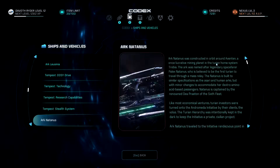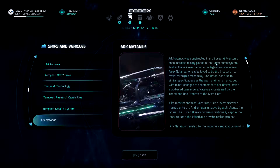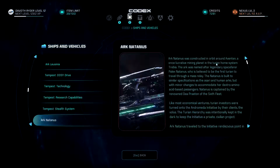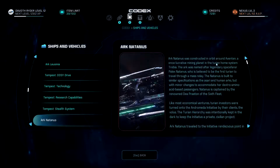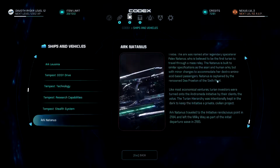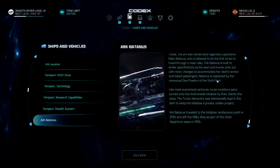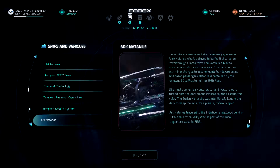Arc Natanus was constructed in orbit around Avinton, a once lucrative mining planet in the Turian home system Trebia. The arc was named after legendary spacefarer Palix Natanus, believed to be the first Turian to travel through a mass relay. It is built to similar specifications as the Sara and human arcs, with minor changes to accommodate dextro amino acid-based passengers. Natanus is captained by the renowned Dia Praeton of the Sixth Fleet. Turian investors were turned on to the Andromeda Initiative by their clients, the Volus. The Turian Hierarchy was intentionally kept in the dark to keep the initiative a private civilian project. Arc Natanus traveled to the rendezvous point in 2184 and left the Milky Way in 2185.